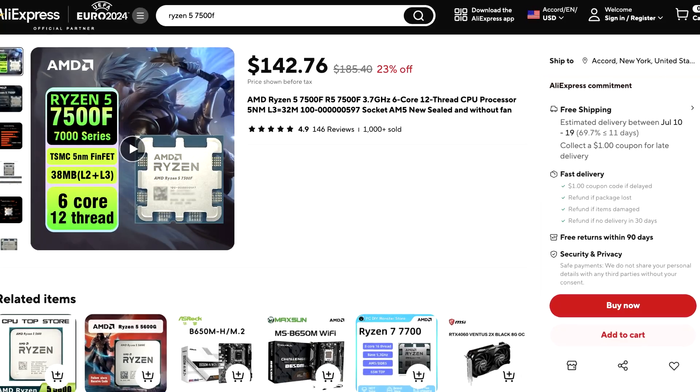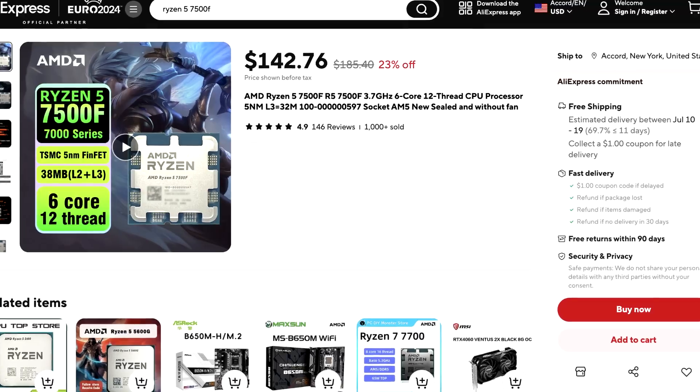There is one important thing to know: the Ryzen 5 7500F CPU can only be purchased through AliExpress. It is reliable and you can buy from there, but if you don't want to buy from AliExpress — which I completely understand — I have a different alternative for you, which I'll get to in a moment.